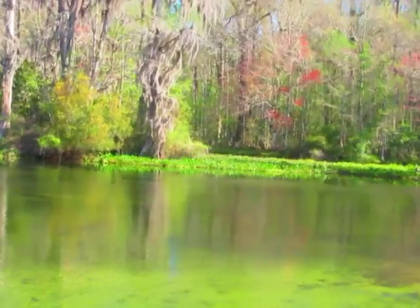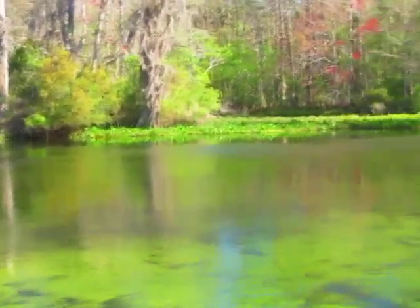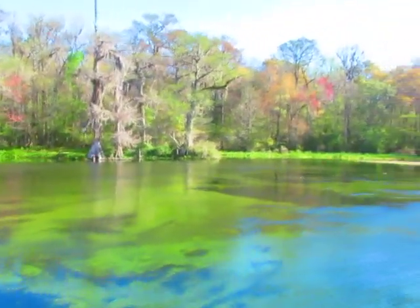There's another one laying on the bottom over there. The anhingas — by the color of their feathers — the females have a blonde neck and shoulders and the males are completely black. It's one of the easier species we have out here where it's real easy to identify the males and females.